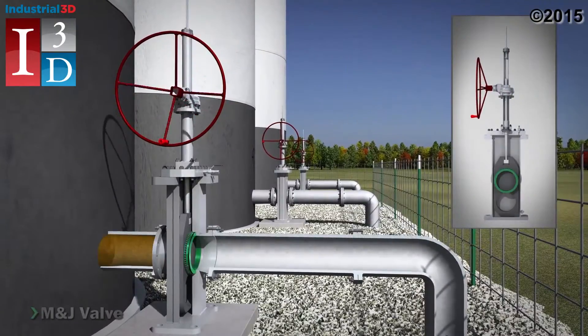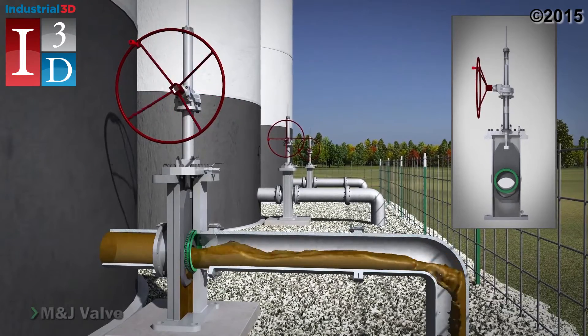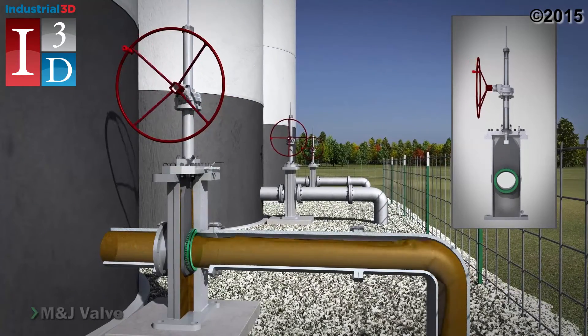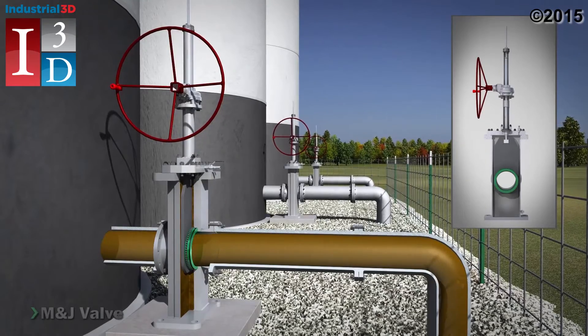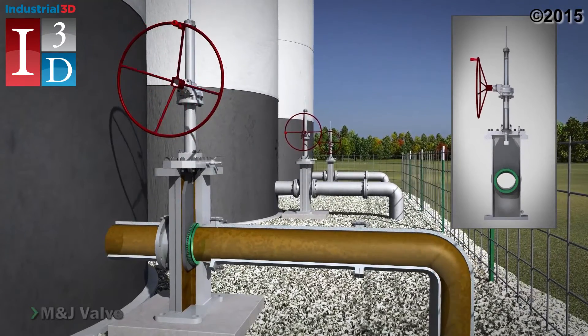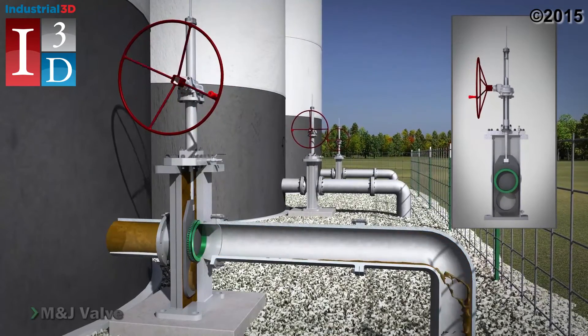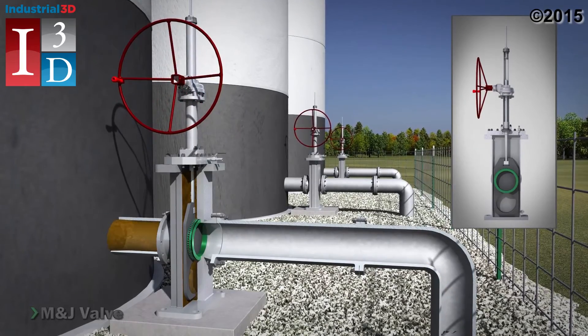The floating seat design allows pipeline pressure to enhance sealing in both high and low pressure conditions. Its proven design provides positive shutoff flow to efficiently isolate sections of pipeline, utilizing the natural force of line pressure to create a dynamically tight downstream seal in high pressure differential applications.